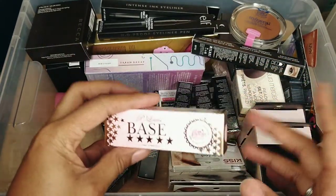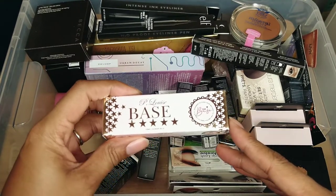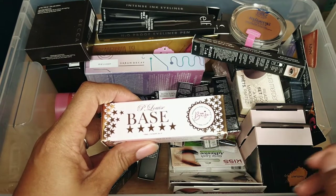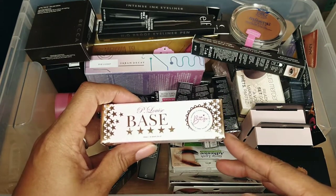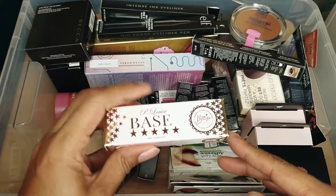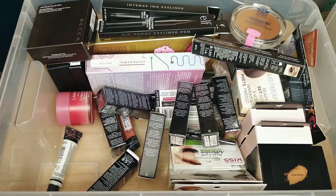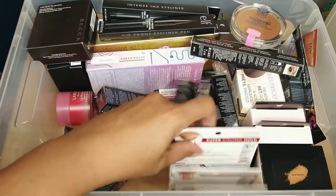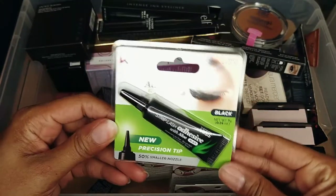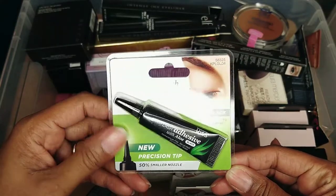This is an empty box that did have the P. Louise Base in it — I think it was shade zero, which is already sitting in my makeup tray. You use it to apply before shadow to make the shadow more vibrant by putting a white base down. I'm going to get rid of this box. This is the Kiss Lash Glue — it's the strip adhesive with a precision tip. I like this glue so I'm keeping it.